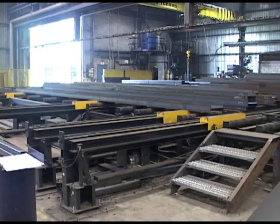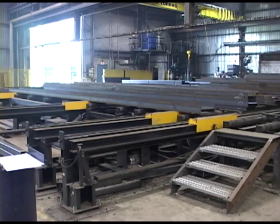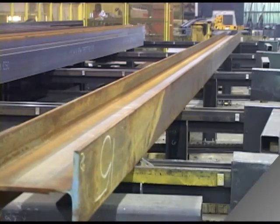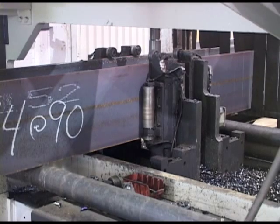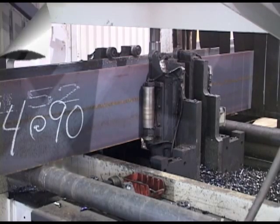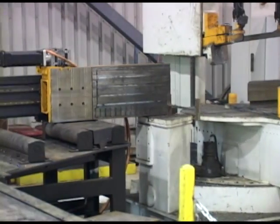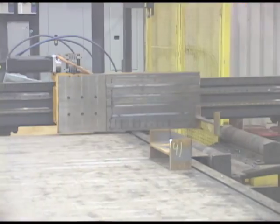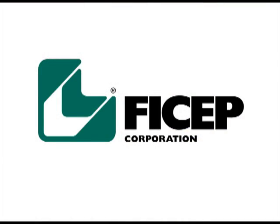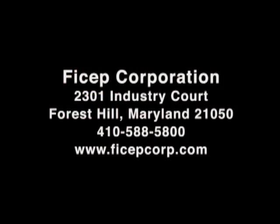Isn't it time to take a quantum leap over your competition and let your facility pump out sections that are cut, drilled, and with all the layout performed while your shop employees are home sleeping? Give us a call today to learn more about how your firm can step up to this leading edge technology. Have a great day.